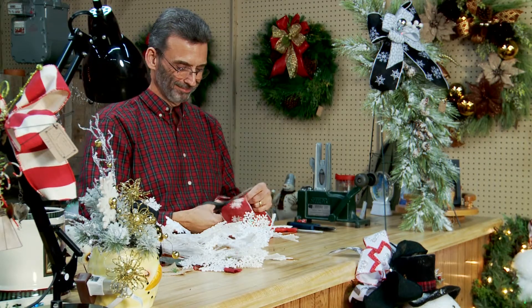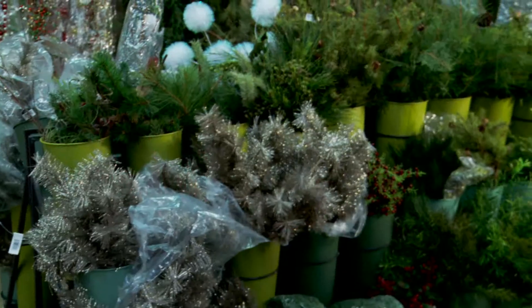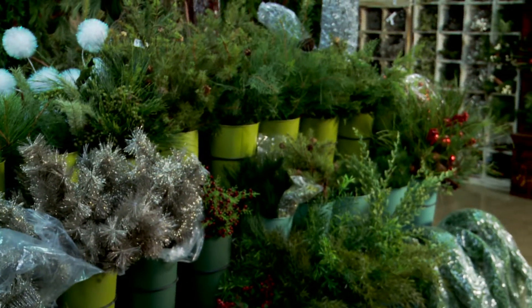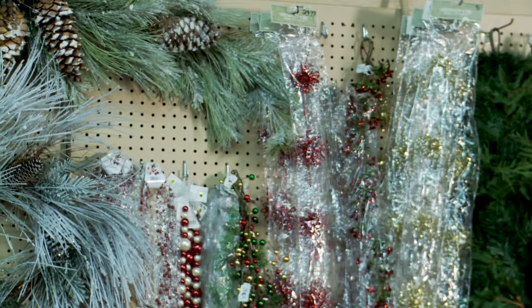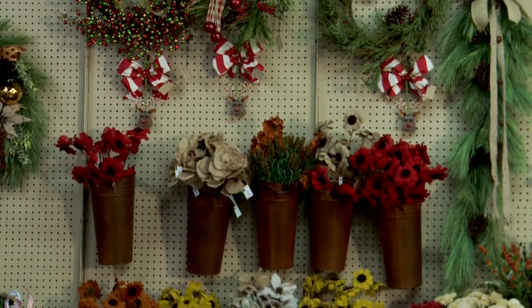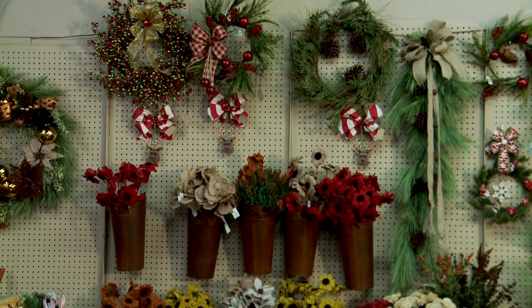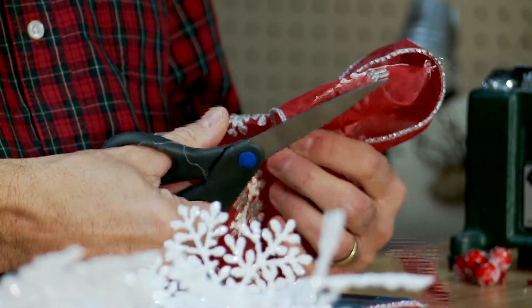We have an in-store florist. His name is Rick Sullivan. He'll do whatever you want in home decor. We have garlands, beads, berries, wreaths, picks, rings to go around your candles — all kinds of variety to fill into your home decor. You can come in, pick out what you want, take it home and put it together, or we have somebody that can do it for you.